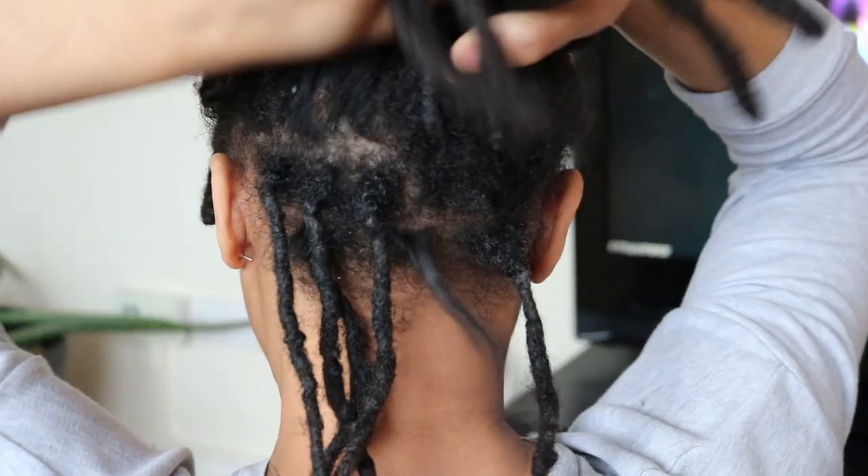But most commonly I find that the build-up found in locks is that of environmental build-up, which eventually leads to your locks looking very dull and gray, and sometimes giving your hair a dirty appearance.